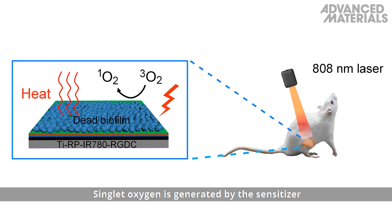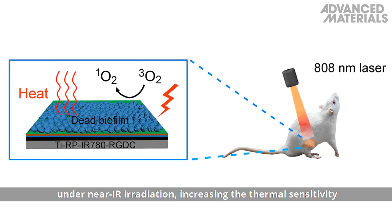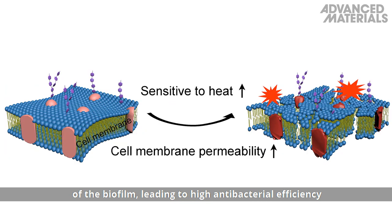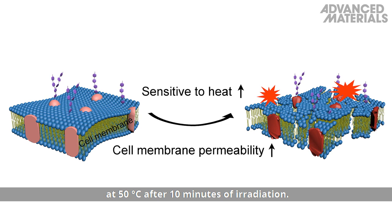Singlet oxygen is generated by the sensitizer under near-IR irradiation, increasing the thermal sensitivity of the biofilm, leading to high antibacterial efficiency at 50 degrees Celsius after 10 minutes of irradiation.